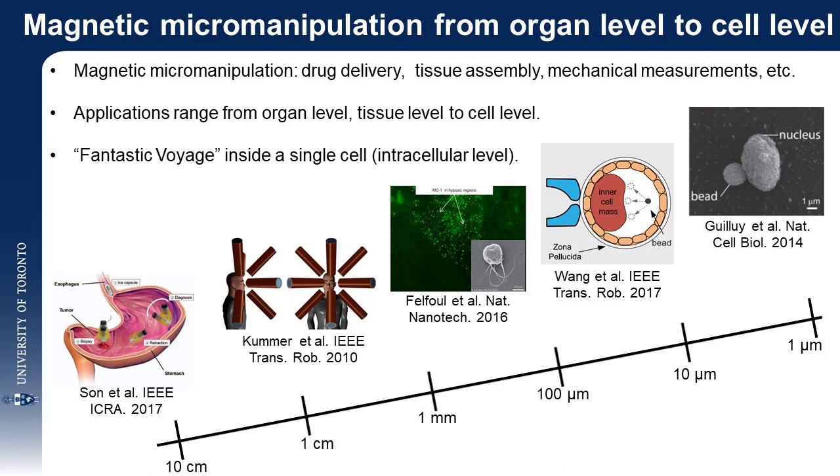Magnetic micromanipulation has been applied to drug delivery, assembly of tissue constructs, and mechanical measurements for applications at the organ level, tissue level, and cell level.